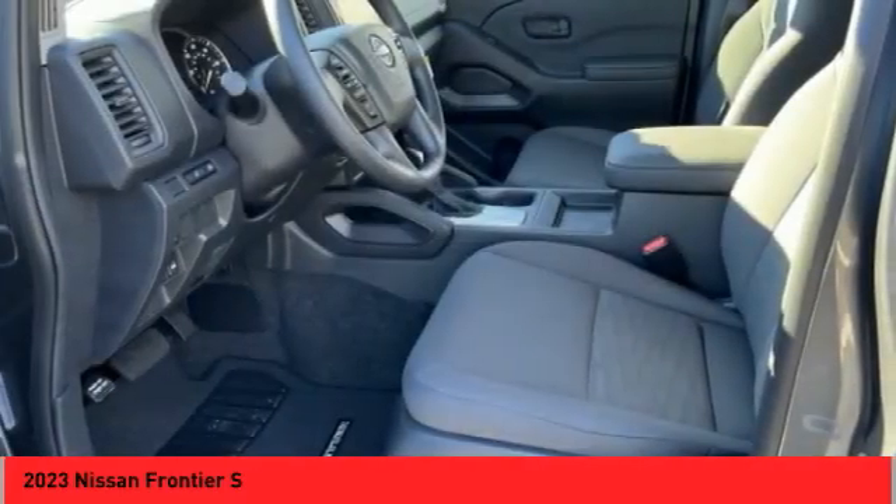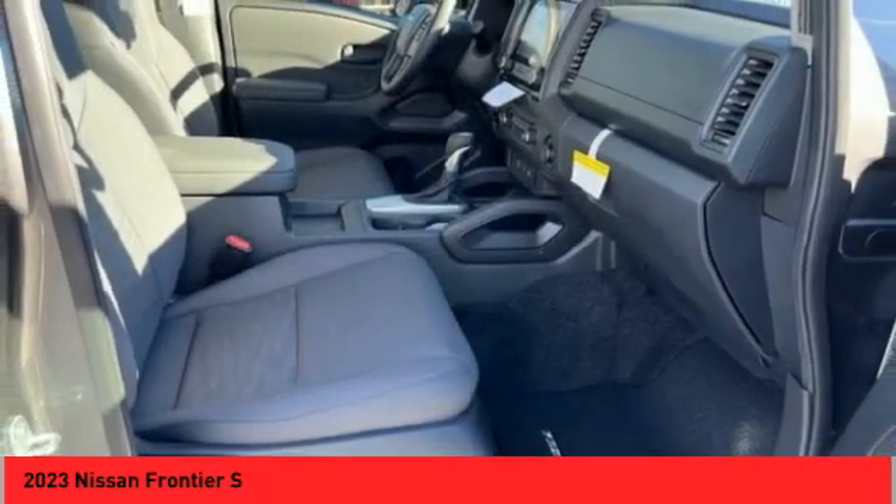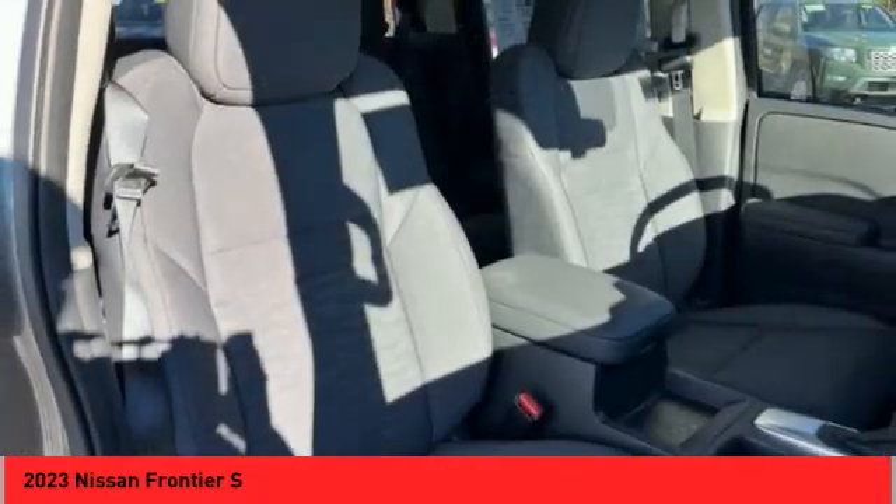Power brakes, braking assist, rear view camera, driver attention alert system, airbags, front knee.